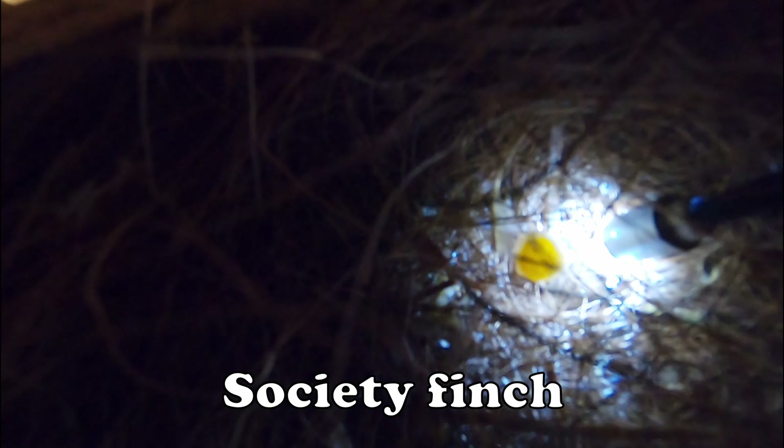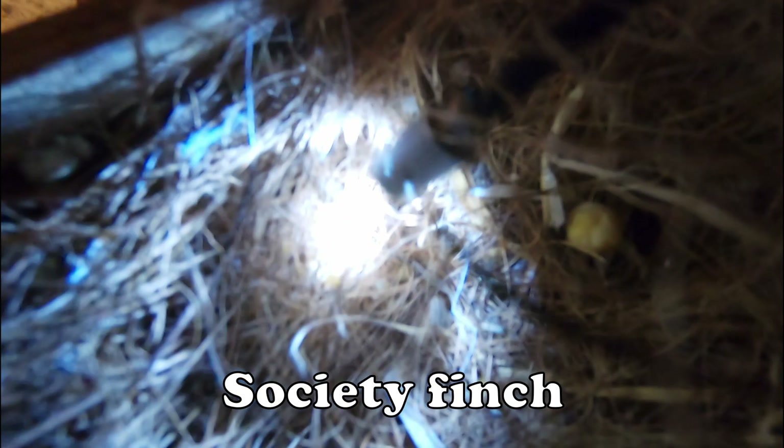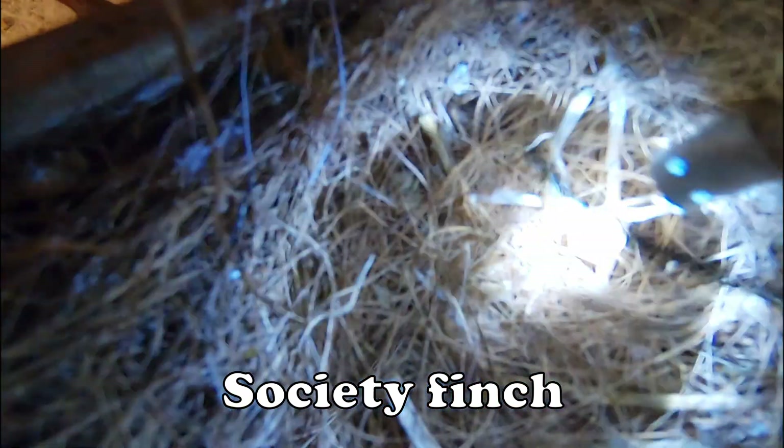First the society finches — we see the same result as last year, no eggs, but I do find some egg yolk. Unfortunately the female probably has some calcium deficiencies and can't produce any eggs yet. I gave her some extra calcium this year but still no signs of any eggshells.